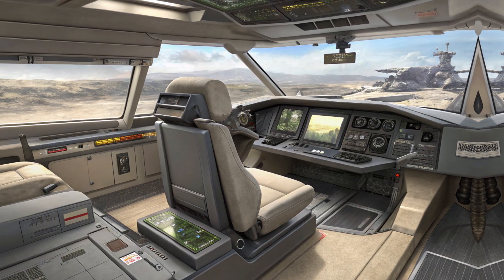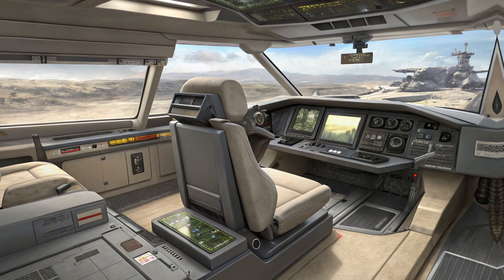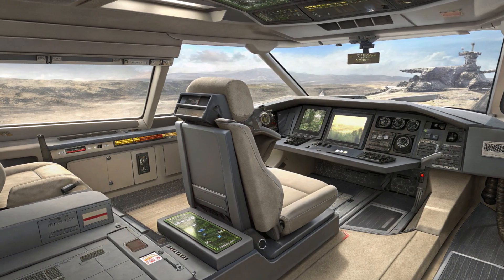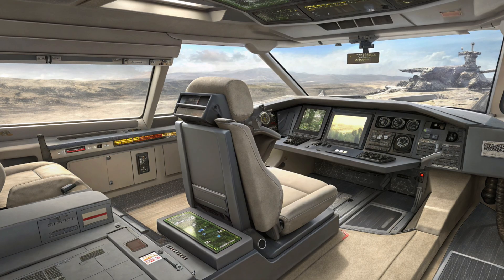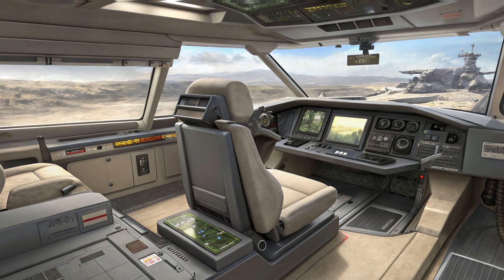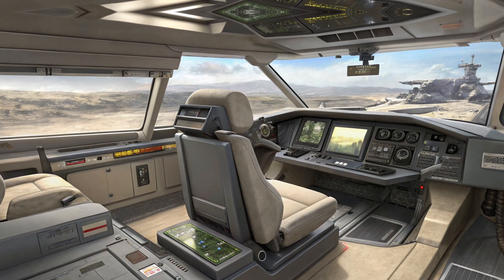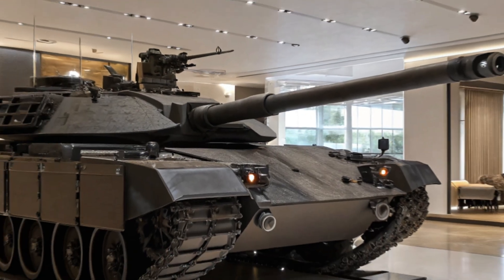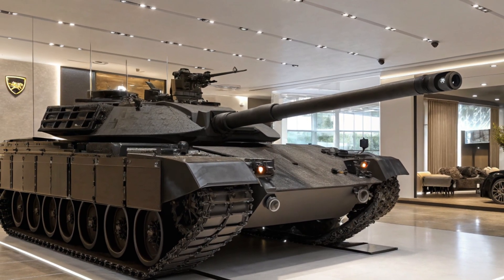And then we have the LED matrix headlights — these aren't just any headlights. They don't just look futuristic; they are designed to adjust in real-time based on road conditions, ensuring maximum visibility in all driving situations. Whether you're navigating a foggy mountain road or speeding down a dimly lit highway, the M1A2C Abrams has got you covered.